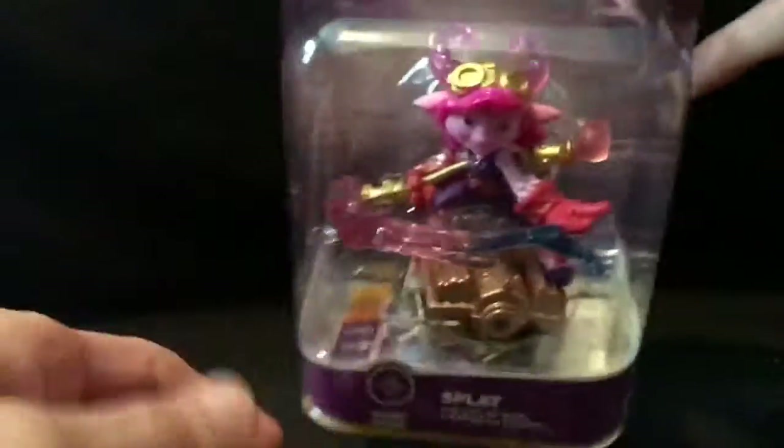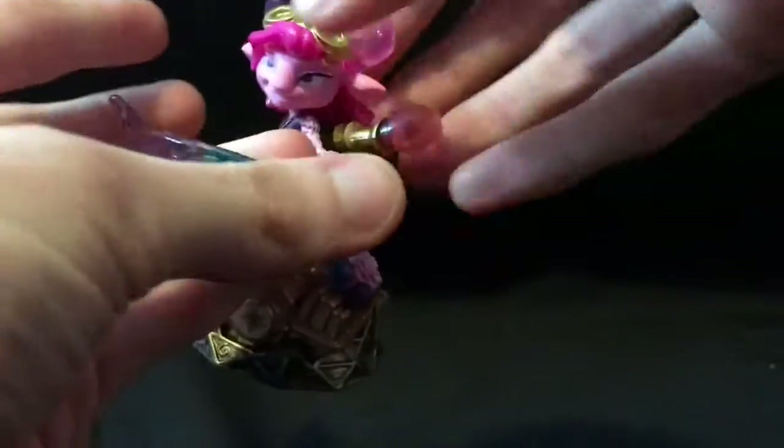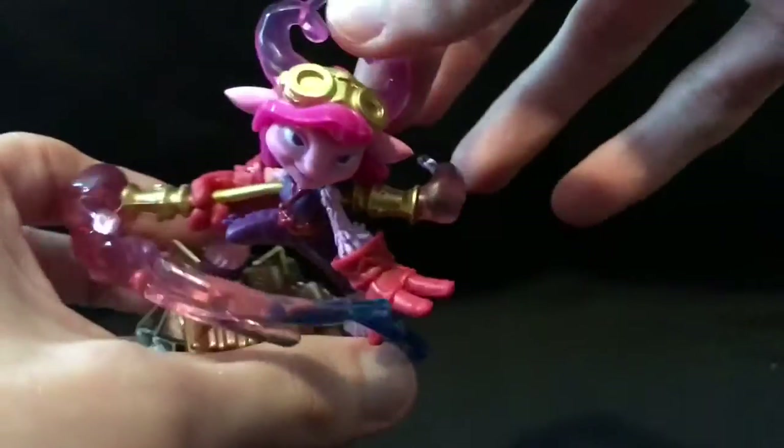This is Superchargers. This is Splat — she's a magic character, I do believe. Pull her out — oh, you actually have to push her out of the plastic. That was actually pretty easy. She's got a paintbrush — that's hilarious. Kind of looks like a goat lady.